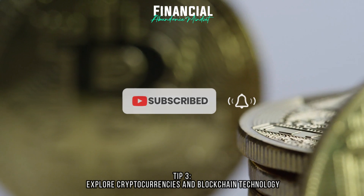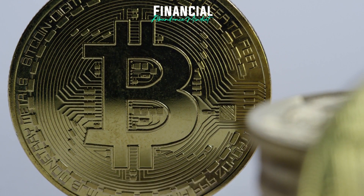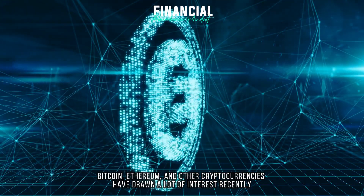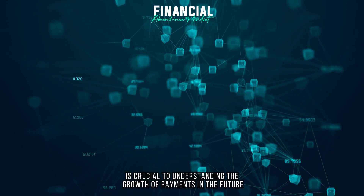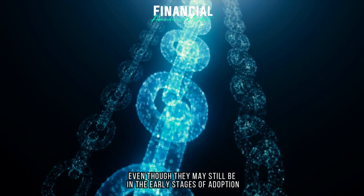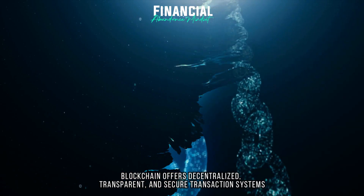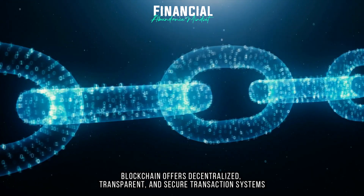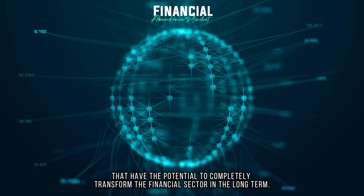Tip 3: Explore cryptocurrencies and blockchain technology. Bitcoin, Ethereum, and other cryptocurrencies have drawn a lot of interest recently. Investigating cryptocurrencies and blockchain technology is crucial to understanding the growth of payments in the future, even though they may still be in the early stages of adoption. Blockchain offers decentralized, transparent, and secure transaction systems that have the potential to completely transform the financial sector in the long term.